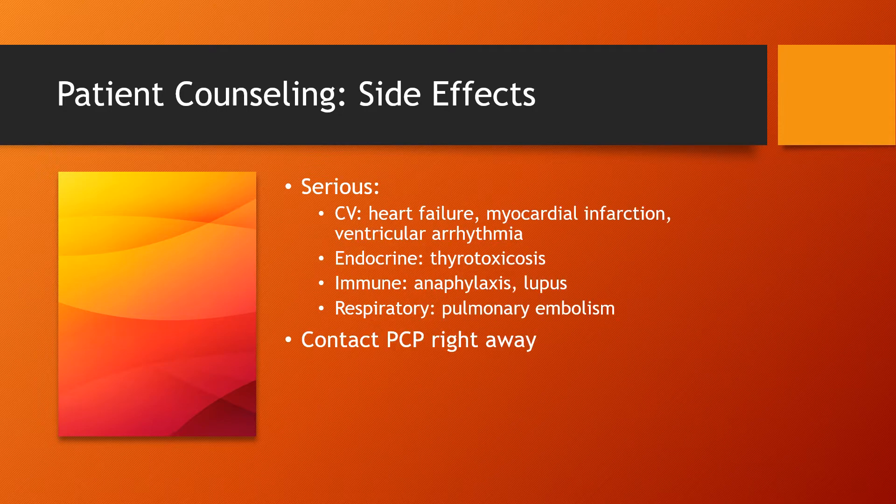Some more serious side effects that patients need to be aware of — and if they experience any of these, they should contact their primary care right away or call 911 if it is a medical emergency — include cardiovascular effects like heart failure, MI, ventricular arrhythmias, endocrine functions specifically related to the thyroid, immune functions like anaphylaxis or lupus, as well as respiratory functions like pulmonary embolism.